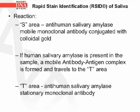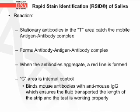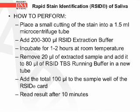Another test for saliva is the Rapid Stain Identification (RSID) of saliva. In the S area of the strip, there is an anti-human salivary amylase mobile monoclonal antibody conjugated with colloidal gold. If human salivary amylase is present in the sample, a mobile antibody-antigen complex is formed and travels to the T area, where a stationary anti-human salivary amylase monoclonal antibody catches the complex, forming an antibody-antigen-antibody sandwich and producing a red line when antibodies aggregate. In the C area, an internal control binds mouse antibodies with anti-mouse IgG to confirm that fluid has traveled the full length of the strip and the test is functioning properly.